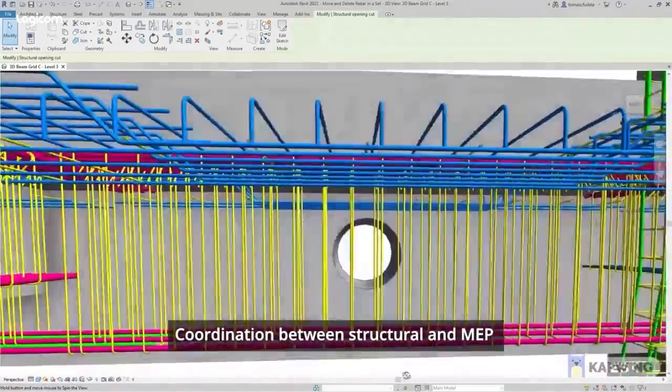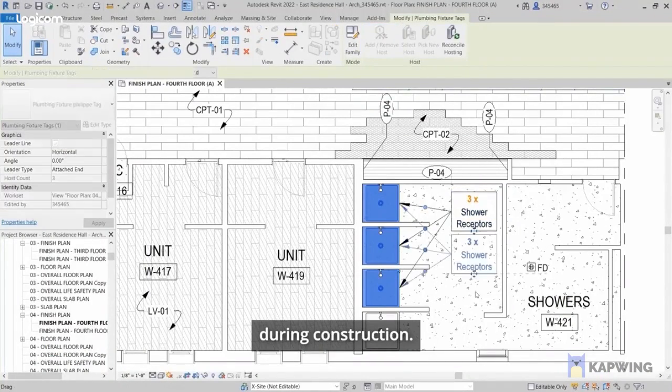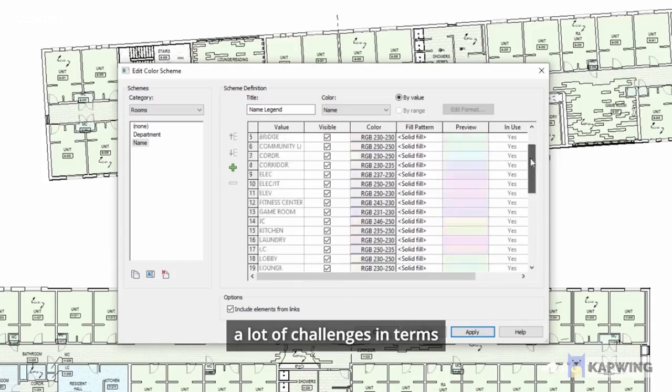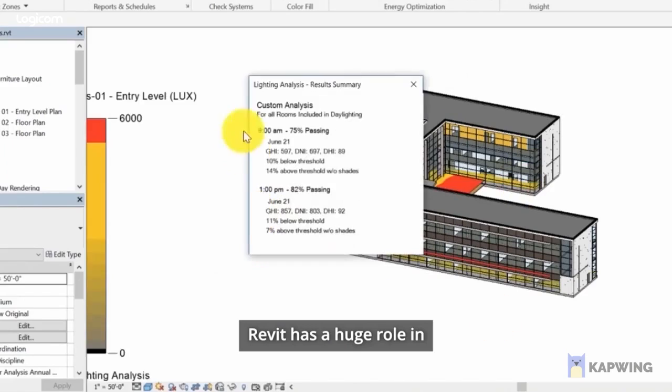Coordination between structural and MEP is often a challenge during construction. Revit helps us solve a lot of challenges in terms of coordination and documentation.